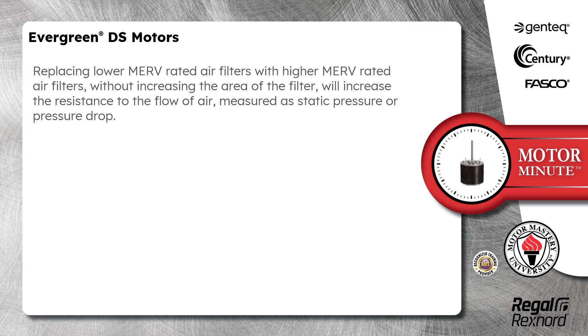Replacing lower MERV rated air filters with higher MERV rated air filters, without increasing the area of the filter, will increase the resistance to the flow of air, measured as static pressure or pressure drop.